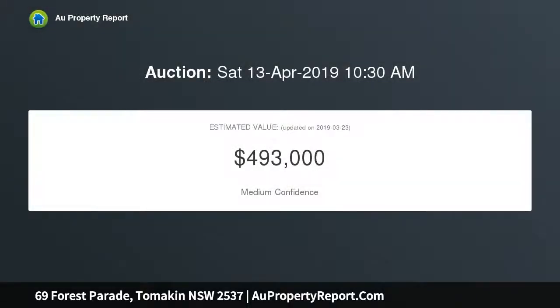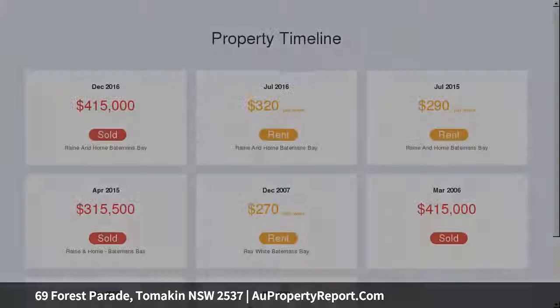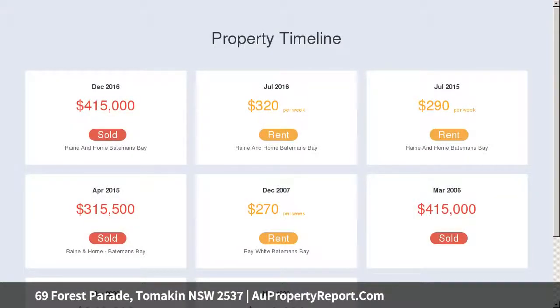Perched on the top of a no-through road that overlooks the escarpment and out to the ocean. Sit on the deck and overlook the perfect combination of bush.